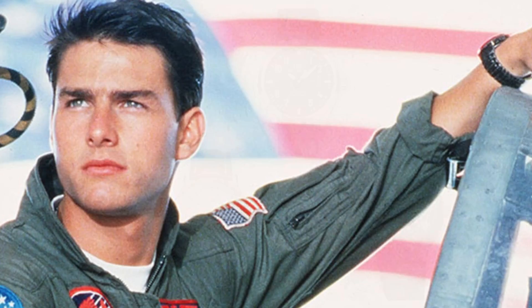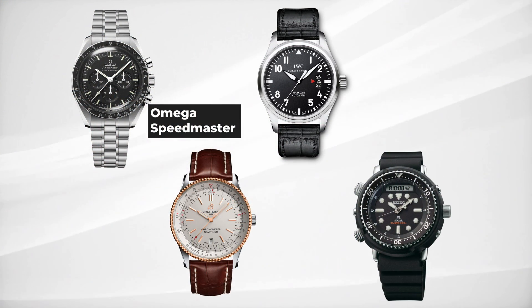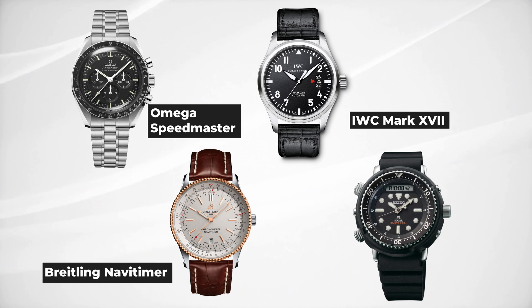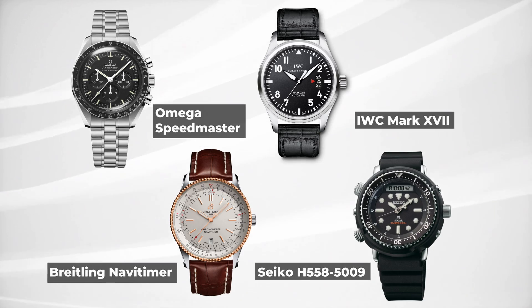Which of these famous timepieces did Tom Cruise wear in the movie Top Gun? Is it the Omega Speedmaster? The IWC Mark 17? The Breitling Navi Timer? Or is it the Seiko H5585009? Think you know the answer? Stick around to find out.